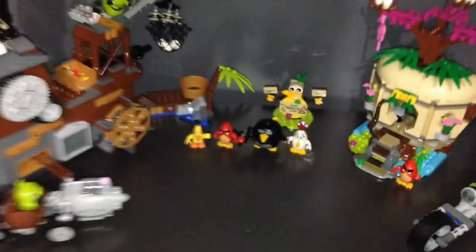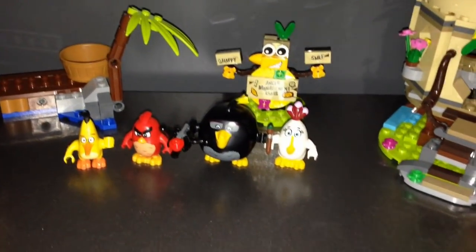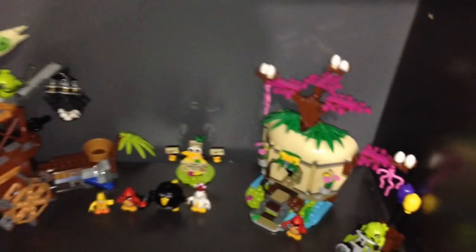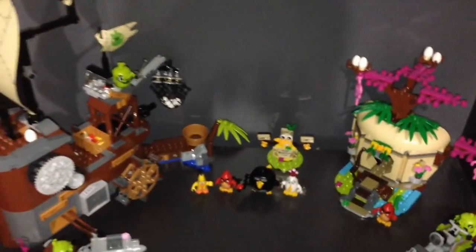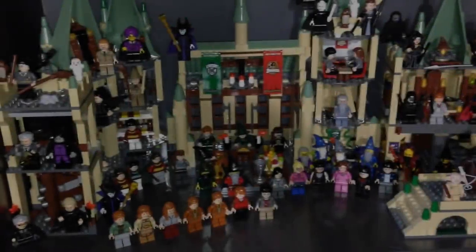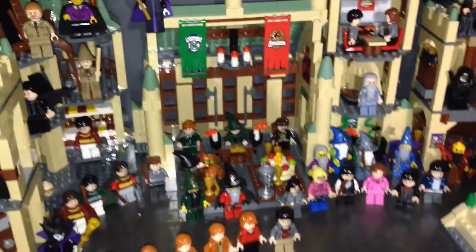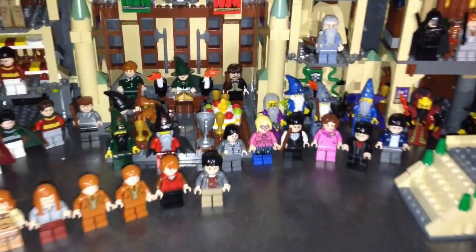This is my Angry Birds scene — the Angry Birds movie just came out and the boys actually liked it, I haven't seen it yet — with Red Bird and Matilda and Bomb. That is the pirate ship there. Here is my Harry Potter scene with a bunch of Harry Potter minifigures mixed in with some random wizards and witches.